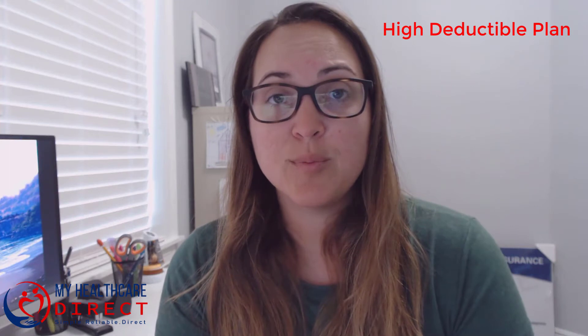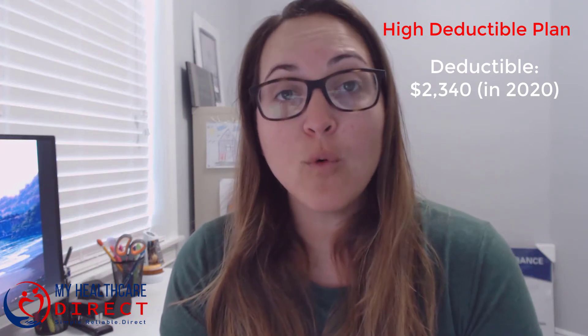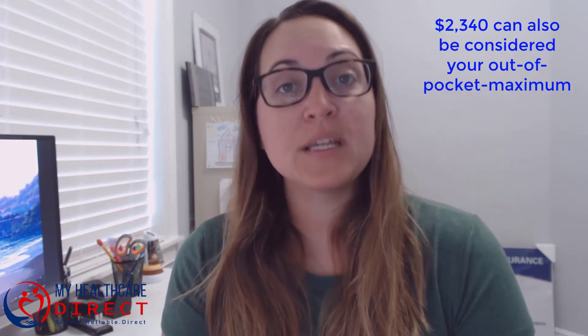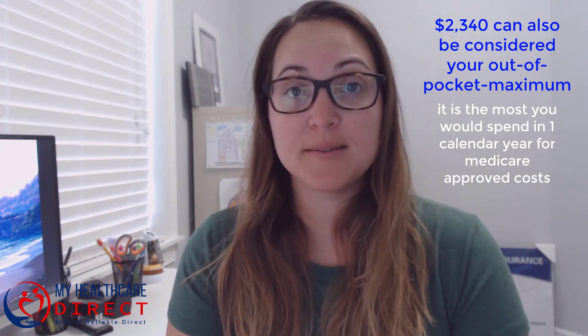The Medicare high deductible plan is one in which you have a $2,340 deductible that you are responsible for paying before you are covered like the plan F or the plan G. This is also considered your out-of-pocket max, because this is the most that you would spend in one calendar year for Medicare approved costs.